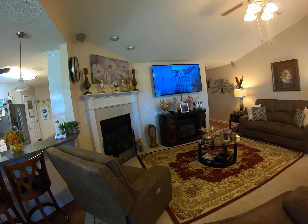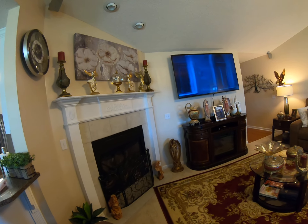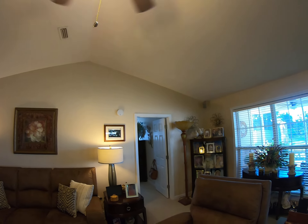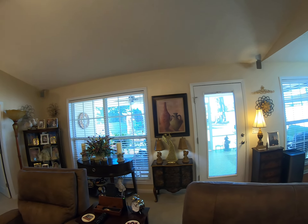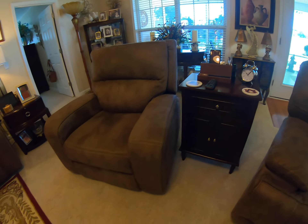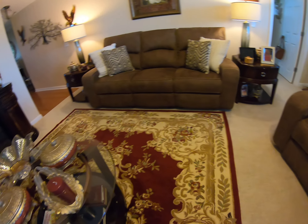It's got a fireplace, got a TV. The TV doesn't go with it, but it's got a place to mount it. And plenty of room, good view out the back door so you can see everything that's going on on the porch or in the backyard. It's got Berber carpet.